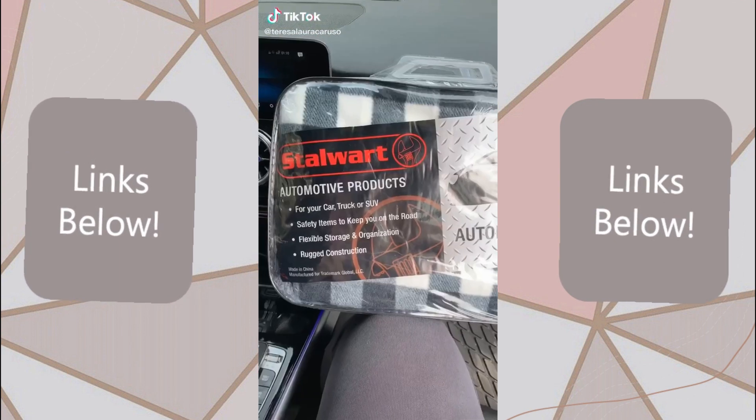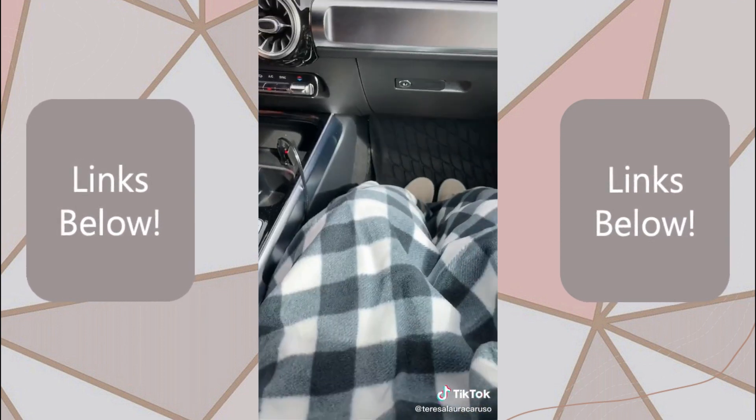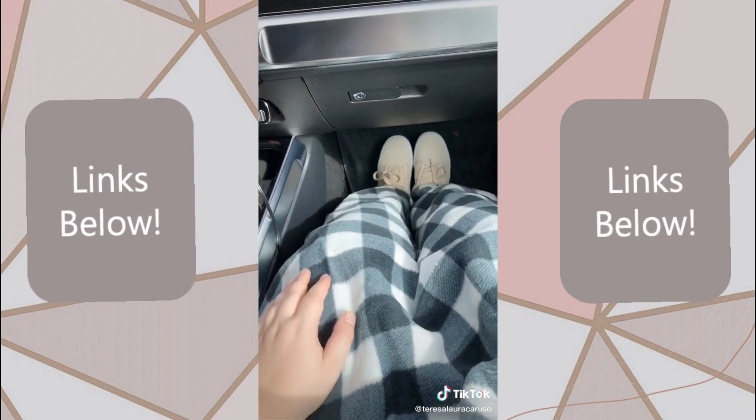Amazon road trip must-haves. First up is this heated blanket. It has a plug attached that you can put directly into your car. It's so warm and cozy, and it's great for cold weather, tailgating, camping, or an emergency.